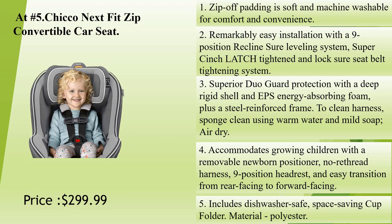To clean harness: sponge clean using warm water and mild soap, air dry. Accommodates growing children with a removable newborn positioner, no re-thread harness, 9-position headrest, and easy transition from rear-facing to forward-facing. Includes dishwasher-safe, space-saving cup holder. Material: polyester.